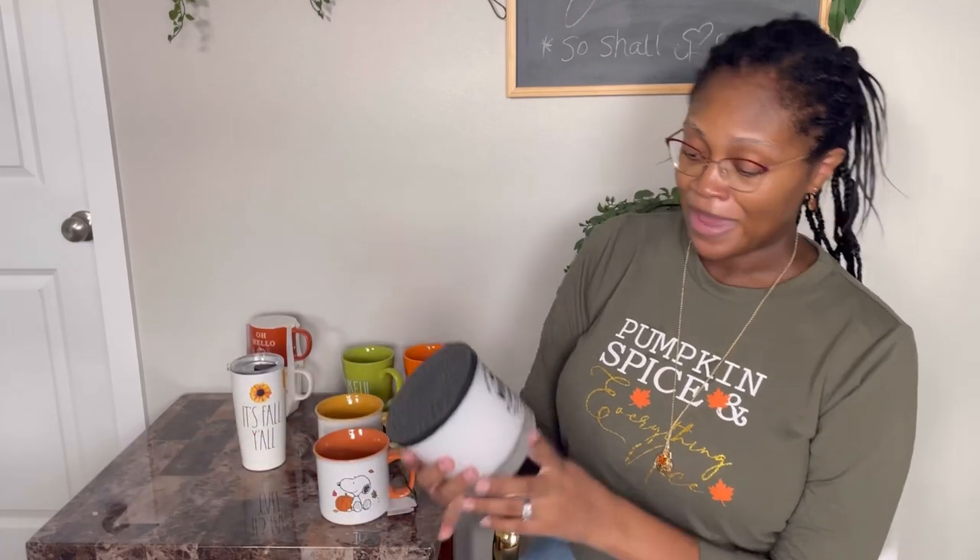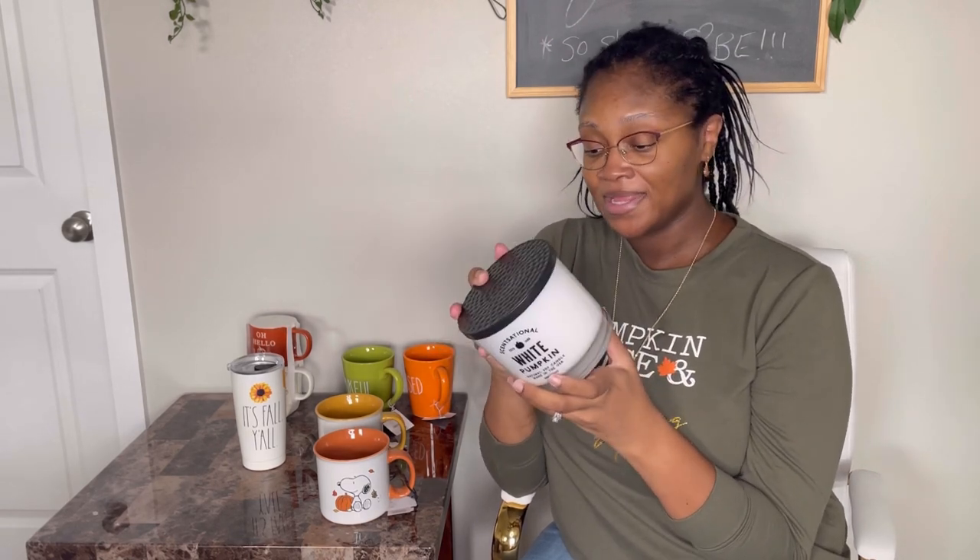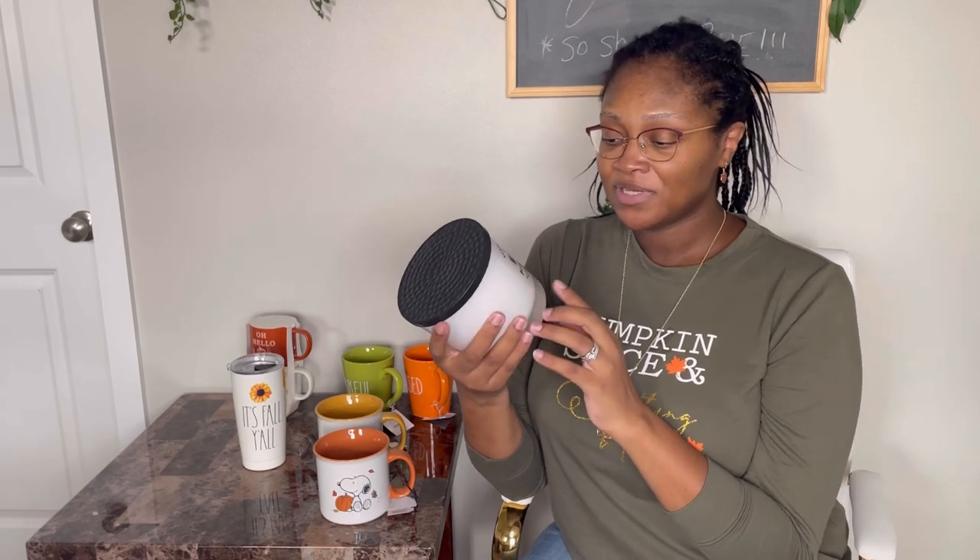This candle here is White Pumpkin from TJ Maxx. One of my favorite YouTubers mentioned it and I wanted to smell it. I actually like it a lot and she said they sell out really quick — when I got there they had one. It was $12.99 and it smells so good. It's a natural soy candle and it's much bigger than the Bath and Body Works candles at that price point. It also comes in a glass jar and the label peels off easily.